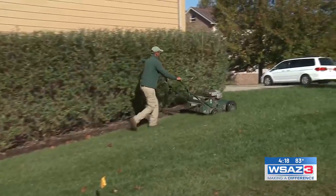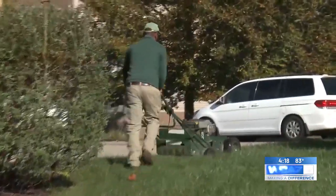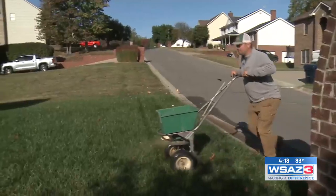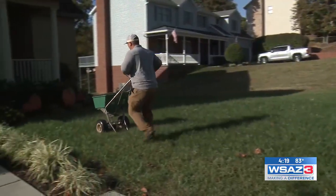We can come out to your property, bring this aerator, plug the soil, which relieves the compaction and allows your lawn to breathe, as well as overseed to fill in some of those thin and bare areas that you may have in your lawn.